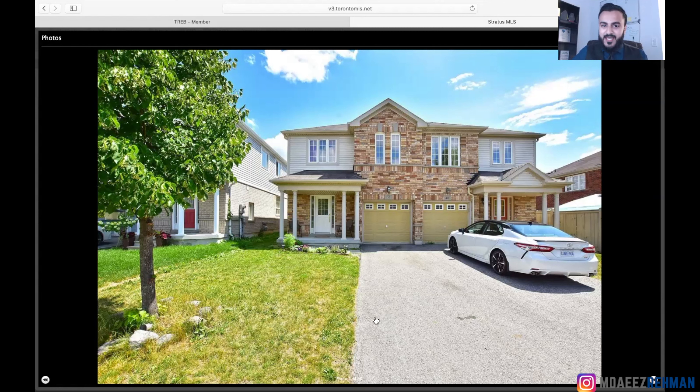So this is probably the 10th or 15th house we looked at. By this time, my clients had put two or three offers and, unfortunately, they did not get accepted — which is quite normal in this situation. If that happens to you, do not lose hope. Keep going. You have to keep trying until something clicks.